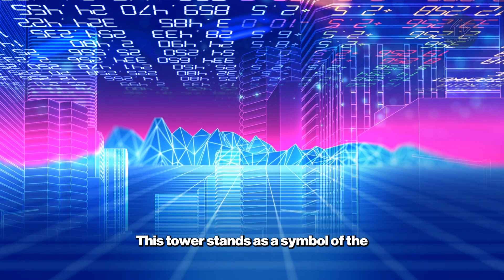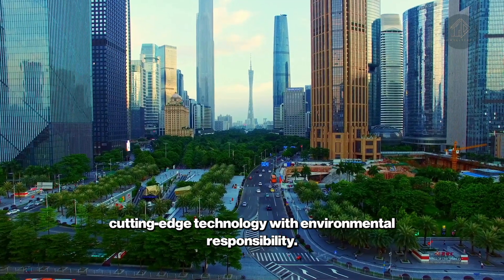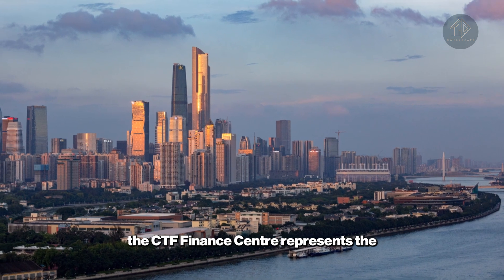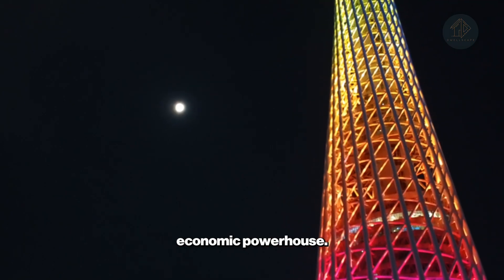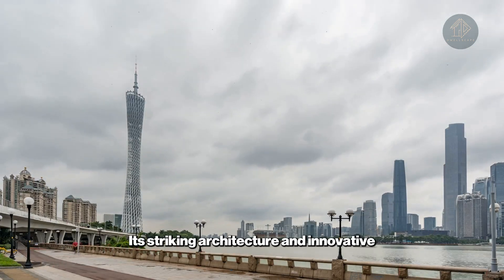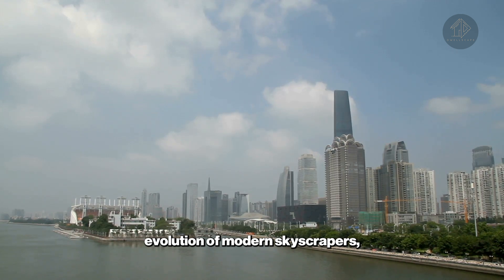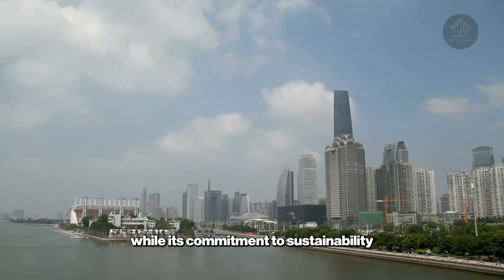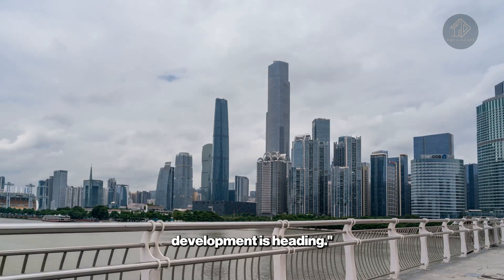This tower stands as a symbol of the future of urban development, integrating cutting-edge technology with environmental responsibility. As Guangzhou continues to grow, the CTF Finance Center represents the city's ambitions to become a global economic powerhouse. Its striking architecture and innovative features make it a key player in the evolution of modern skyscrapers, while its commitment to sustainability showcases the direction in which urban development is heading.